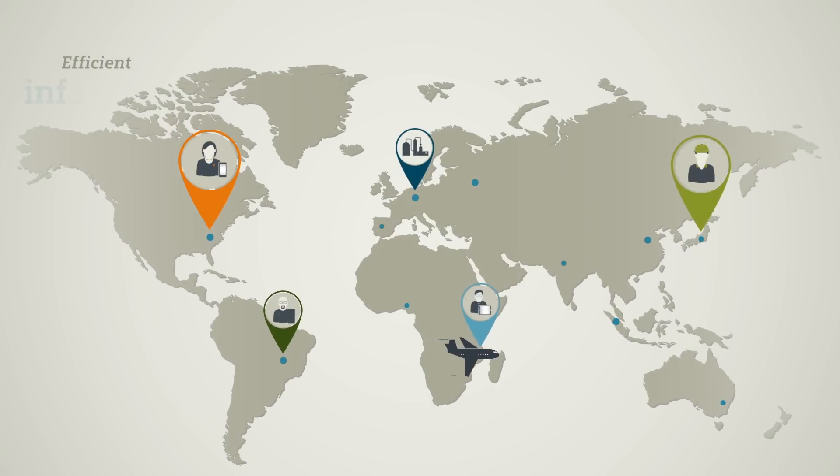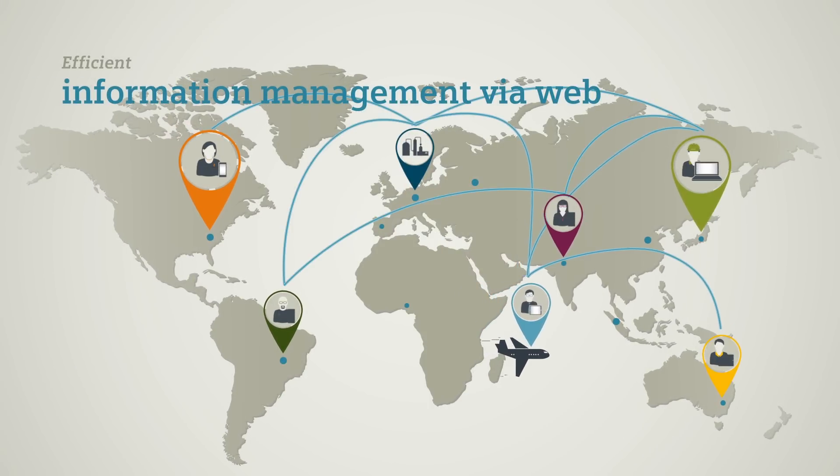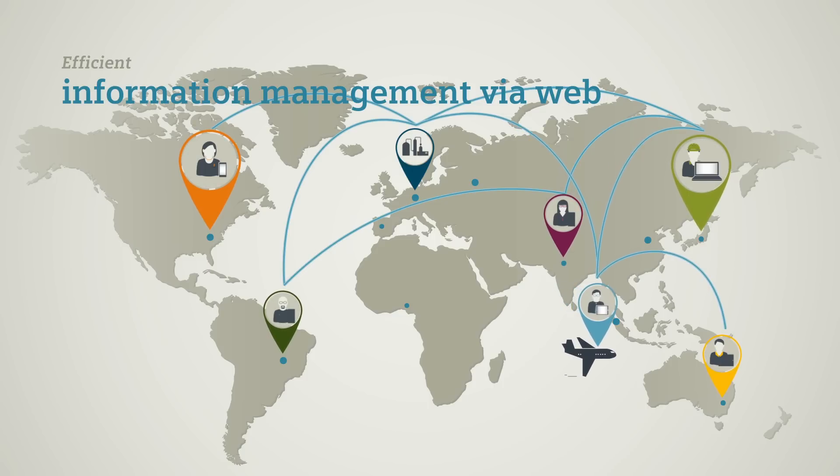Comos mobile solutions let you manage information via web. Project data is always up to date and can be accessed by all stakeholders anywhere, anytime.